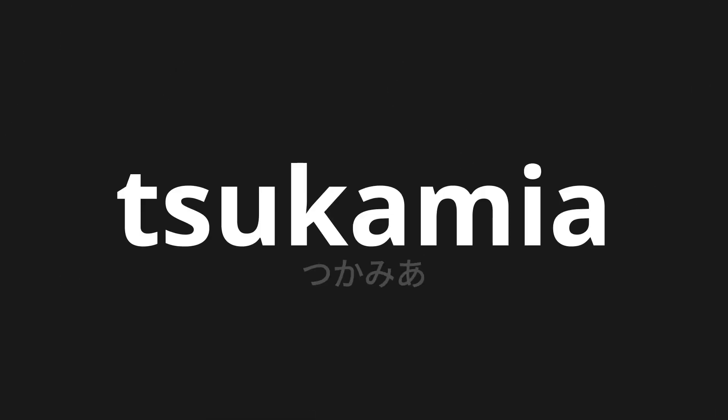Welcome to this pronunciation video. Today, we will be focusing on a new word that you might find challenging or intriguing. So let's dive into today's word: Tsukamiya, which means 'grasp' in Japanese.